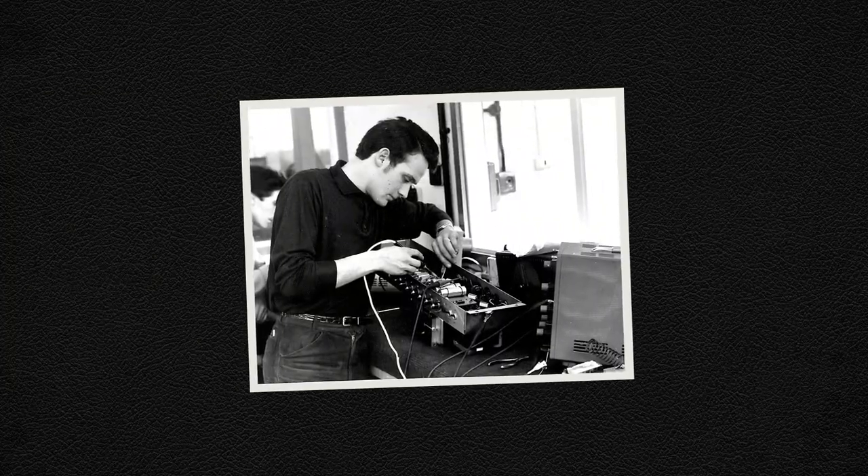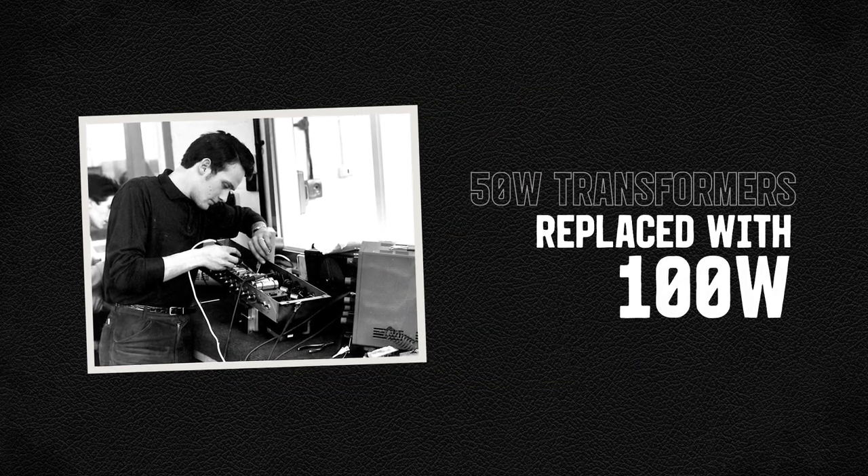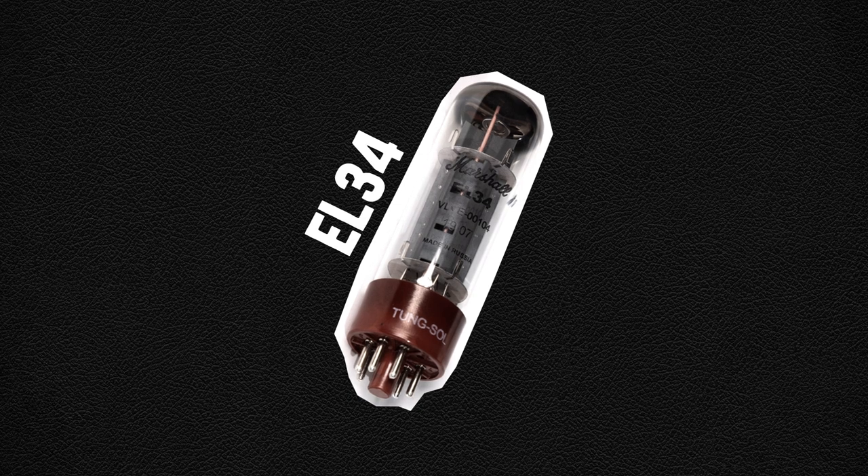By the time the first production models were developed in 1965, the 50 watt transformers were replaced with 100 watt output transformers. In 1967, the KT66 valves were replaced with EL34s, now synonymous with traditional Marshall gain-on-bite.